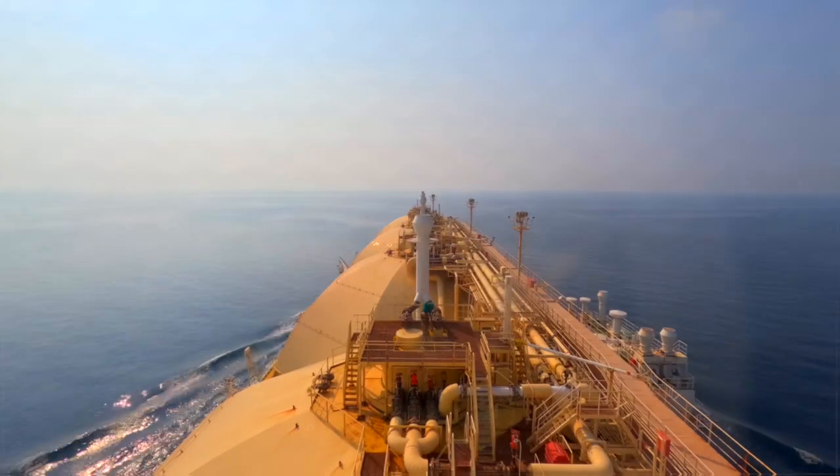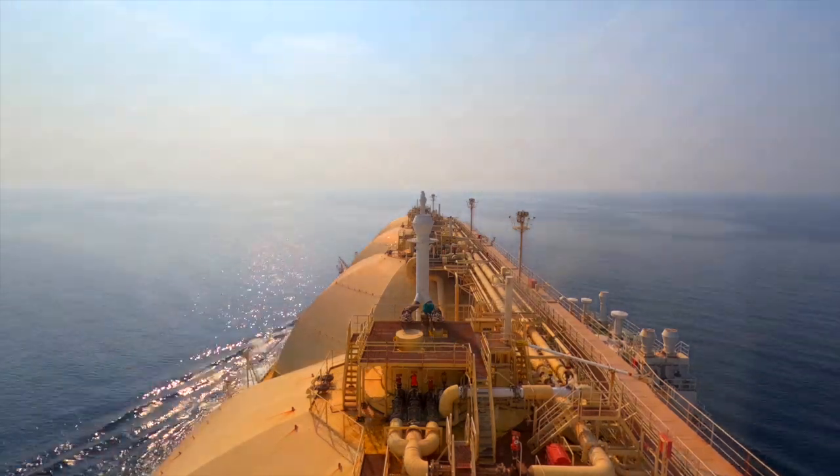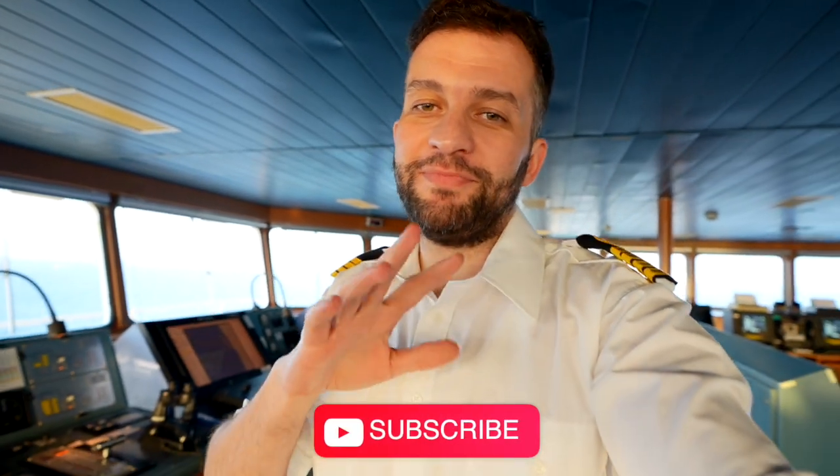Good planning and continuous weather monitoring can help you avoid big waves and sail in calm seas. Thumbs up if you liked the video, subscribe to see each other next week — thanks for watching, bye!